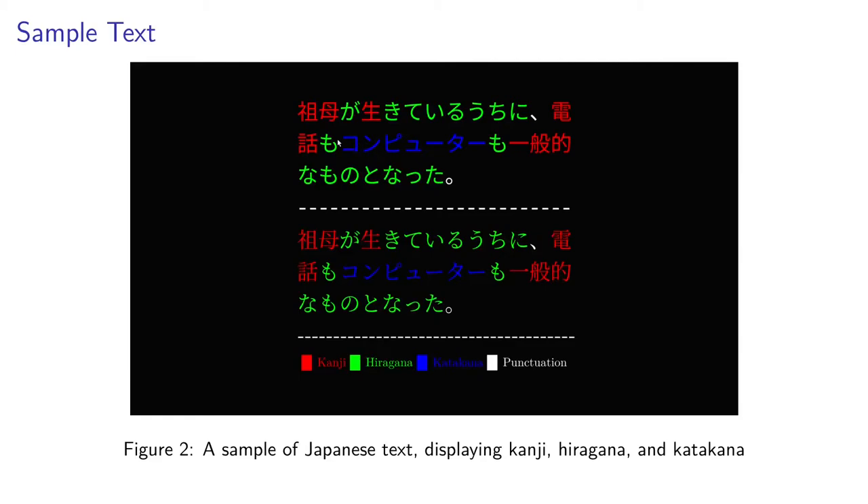It can be left to right, like in English and most other languages that use a Latin script. Traditionally, it would be written vertically from top to bottom in lines that go right to left. But most modern text will be written left to right in top to bottom rows.